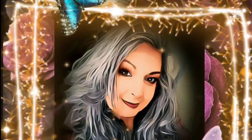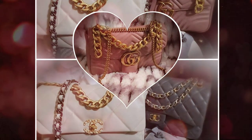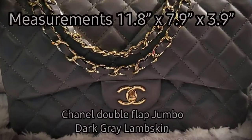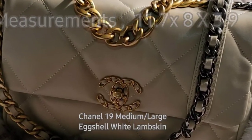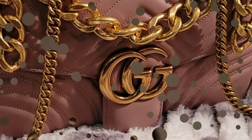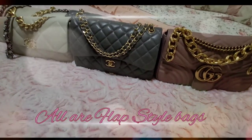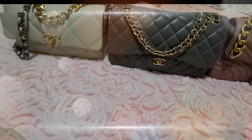Hello and welcome, this is Free to Be Me Barbie. Today we're going to be doing a comparison video on three styles of designer bags: two styles of Chanel bags — the classic double flap jumbo, the Chanel 19 medium-large — and the Gucci Marmont medium-large. All three of these bags carry many similar characteristics: the size, the leather, and some features including the chain handles and hardware.